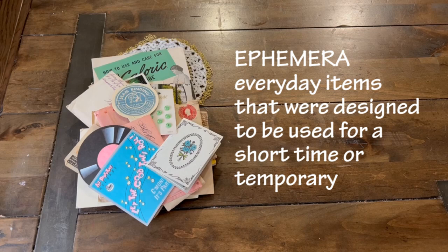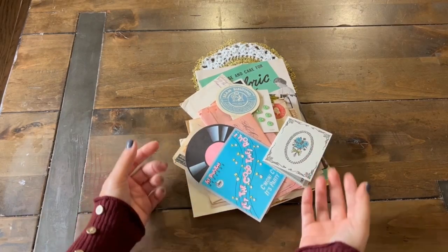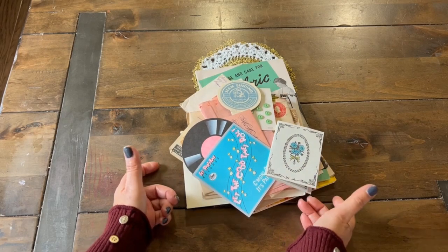Some examples are postcards, luggage tags, tickets, old letters, calendars, magazines, guest checks, and more. So here's a little stash that I'll be showing you today. These are some smaller paper ephemera. We are going to go through this and show you what they are.